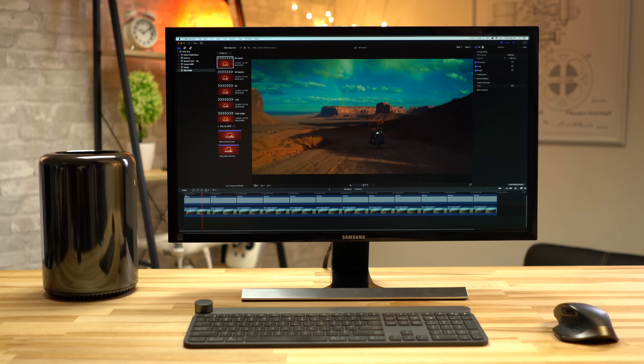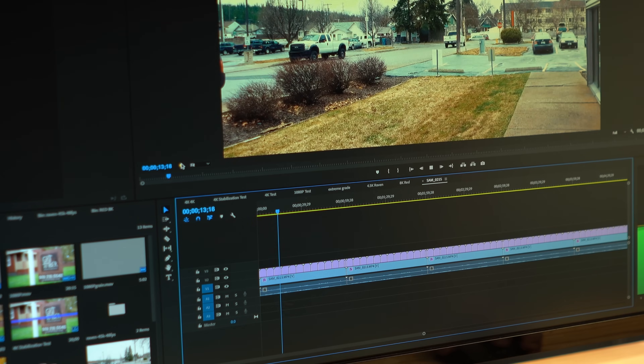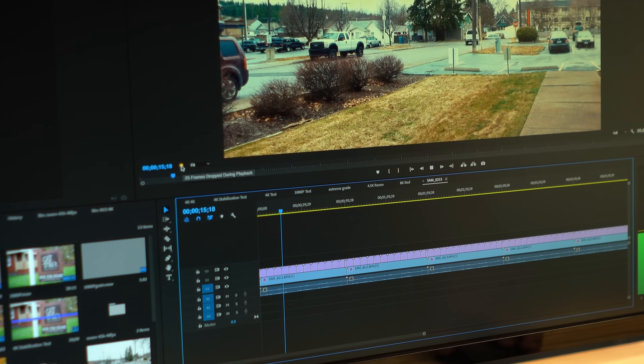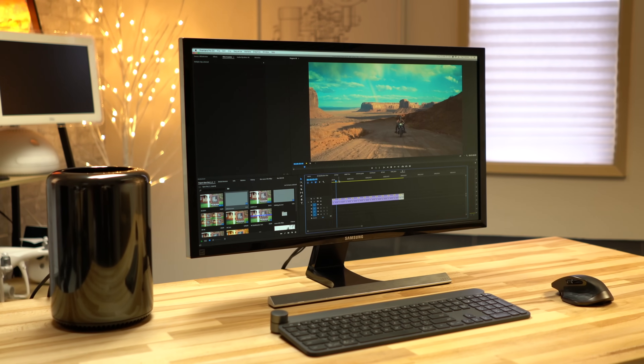For video editing, we start getting results where the iMac Pro is twice as fast, and all the way up to over 20 times as fast if you're working with H.265 footage in Final Cut or editing RED 8K RAW footage. For photo editors, the difference is smaller but still significant if you're working with lots of high-resolution images, and the same goes for 3D rendering.